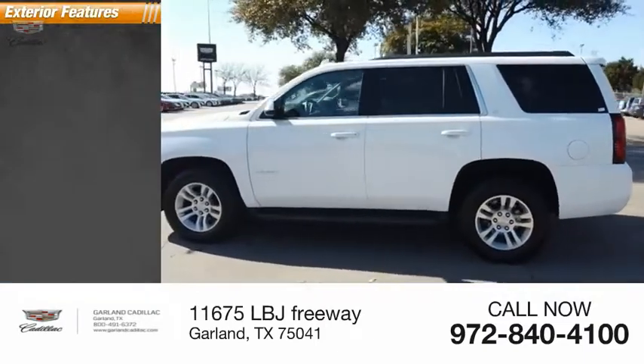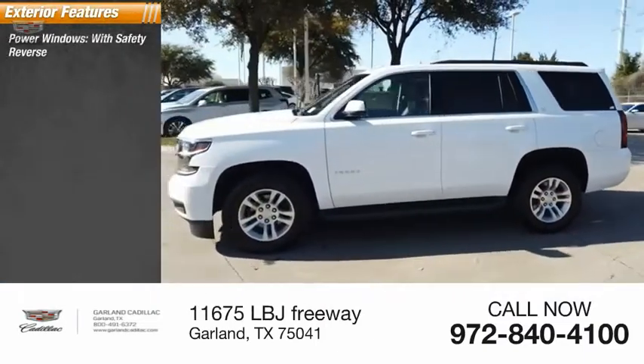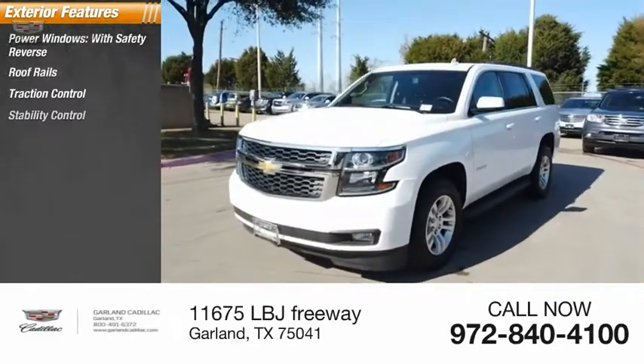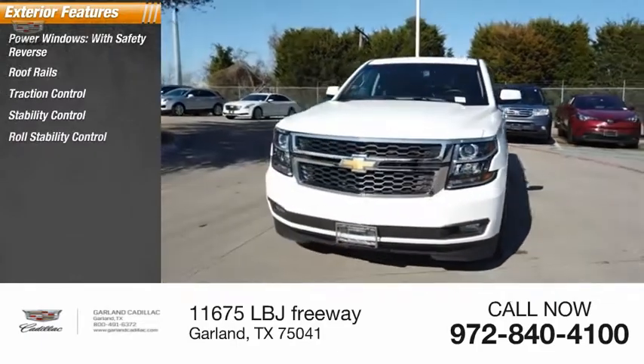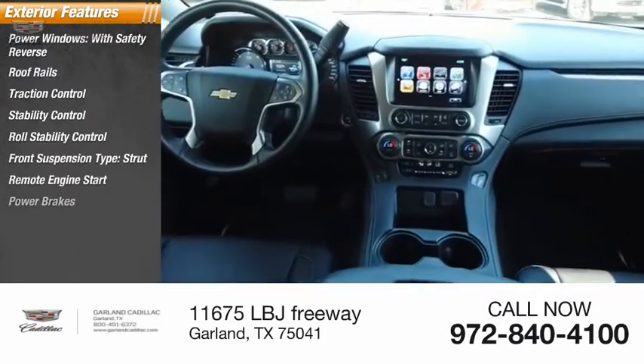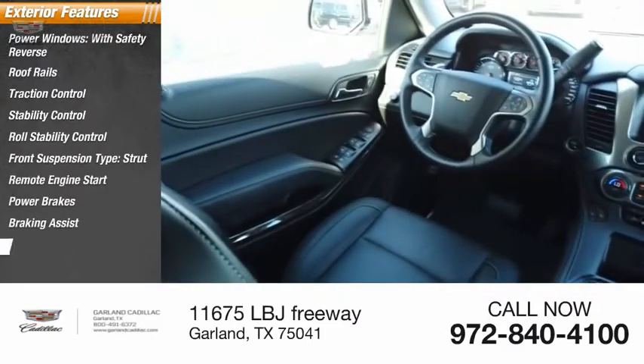Here are some of this vehicle's great options: power windows with safety reverse, roof rails, traction control, stability control, roll stability control, front suspension type strut, remote engine start, power brakes, braking assist, and power sunroof.